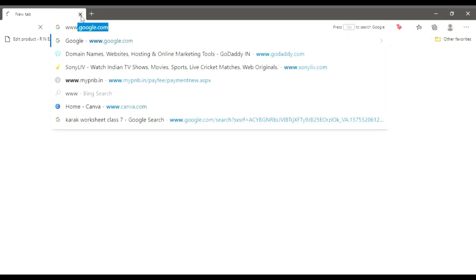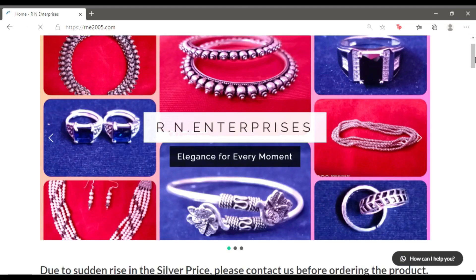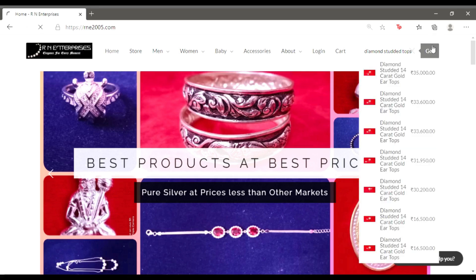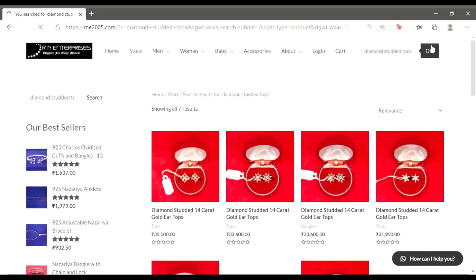To order these pieces, go to your browser and search for www.rna2005.com. Once the home page loads, go to the search bar in the top right corner and search for these diamond studded tops. Suggestions will load with brief price information. Click the 'Go' button and you will have all prices along with specific variants loaded on the page, then you can purchase your desired product.